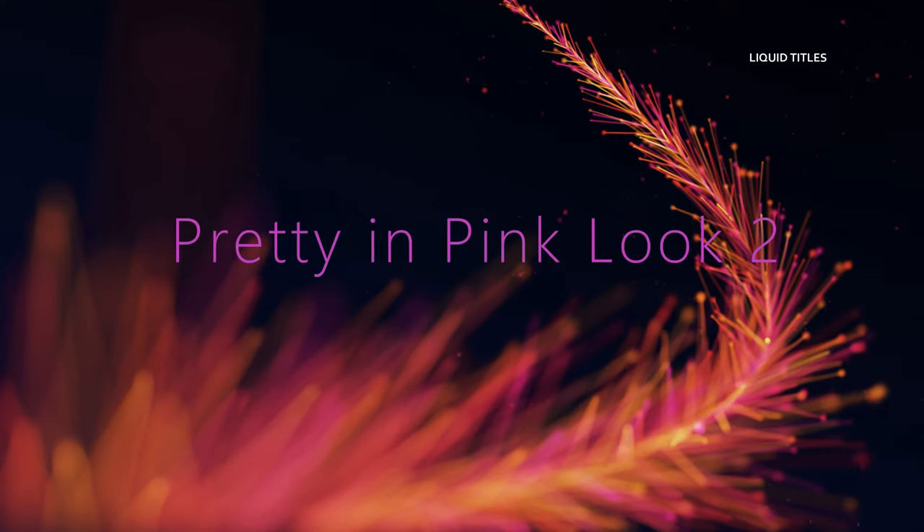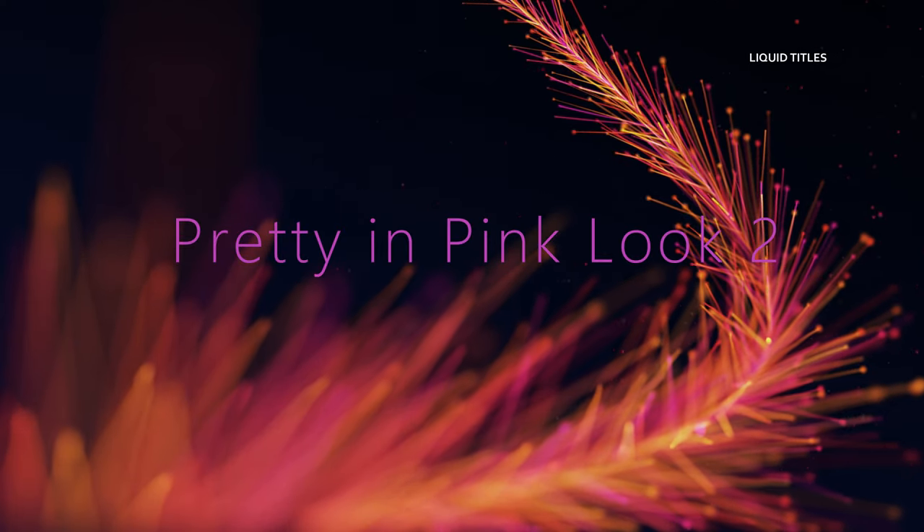Hi, it's Adrienne. How are you doing today? I'm back with some pretty and pink looks because the Barbie movie is coming out and everything is sort of moving toward a pink moment. We all knew it was going to happen and it's happening.